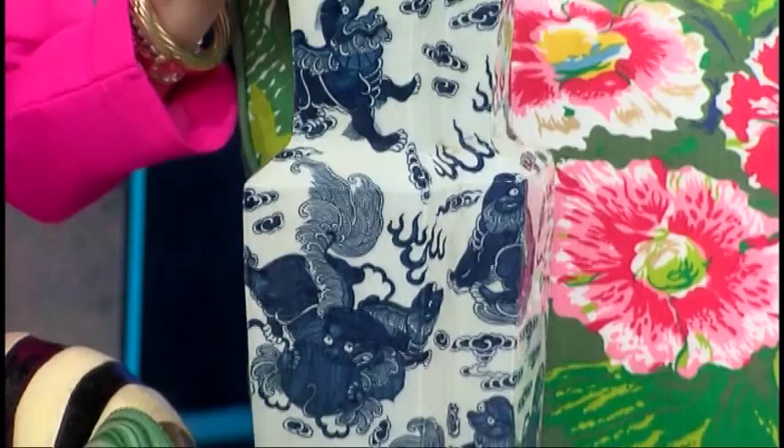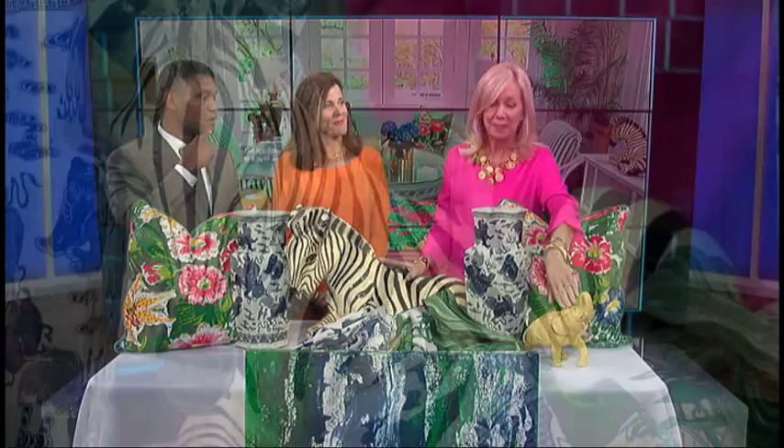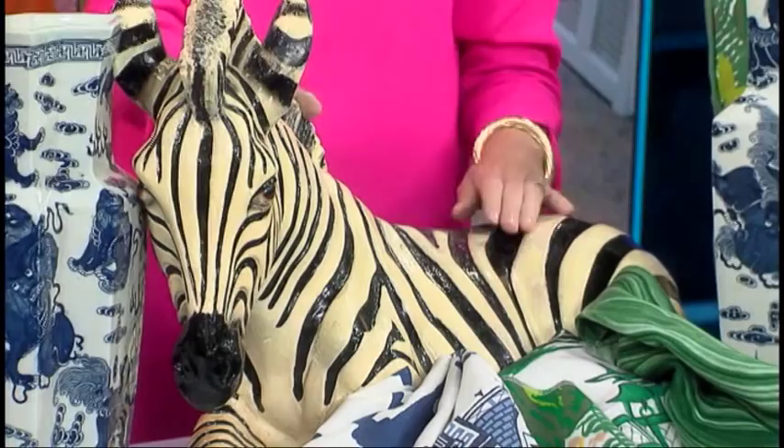Chinois, of course, is the French word for Chinese — one way to implement the Orient. And we are loving these exotic animal statues. We are really loving the elephant and we love the pop of the black and white from the zebra. And contemporary art is a big way to put in some color into a hallway or a bedroom.